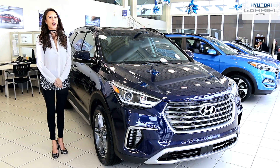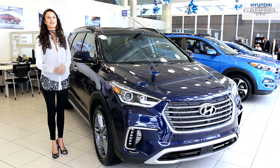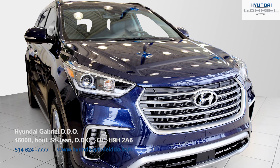My name is Victoria from Auto Rep Report, here to discuss the 2017 Santa Fe's features at Hyundai Gabriel DDO. This car was designed to perform on any terrain and in any conditions with confidence.